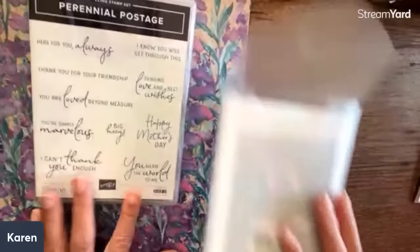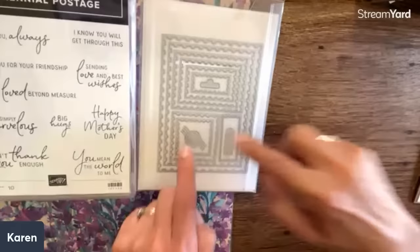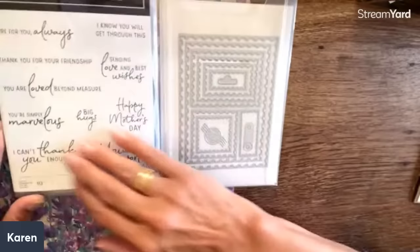Look at this postage stamp in all kinds of sizes — this is just really very cool. And that's the cancellation. They were showing us on Saturday how you can just put this right in your ink pad and then on your paper, and it gives this really cool look.